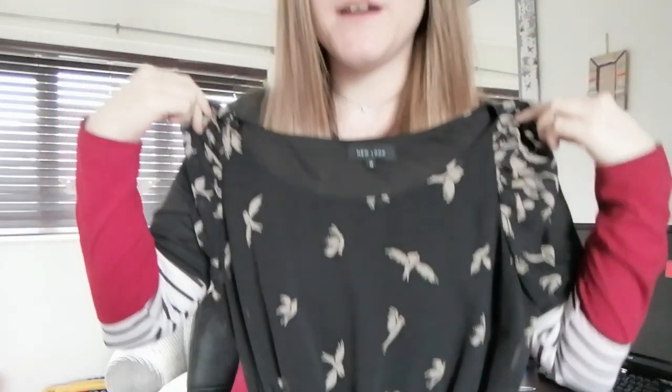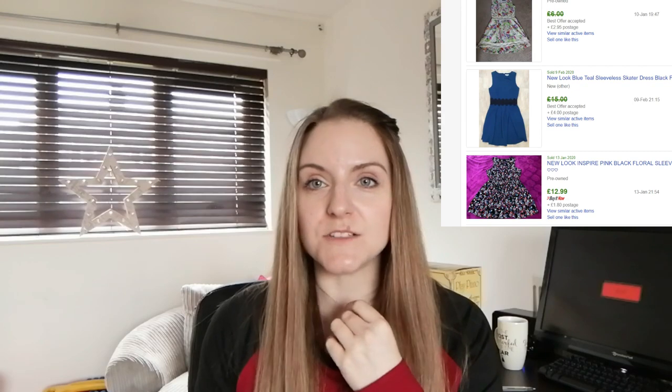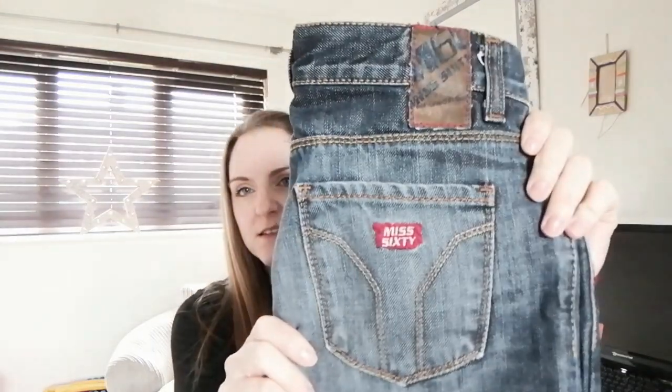This one is so nice — it's only a New Look dress but look how pretty it is. It's black and just my type of dress. It's a New Look bird dress and I hope it takes a long time to sell because I'd like to wear it for a bit. I got it for £2 and I've put it on for £15, so if it goes for that it'll be a profit of around £10.